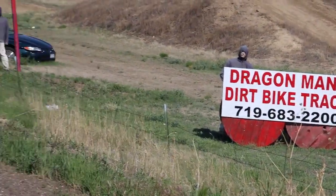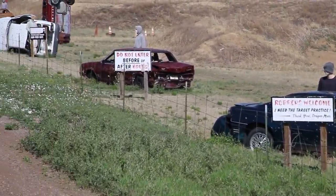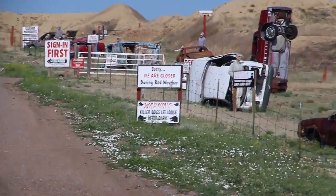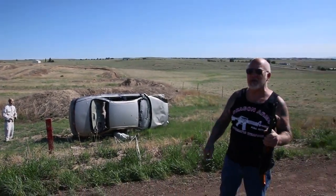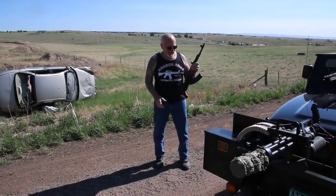Check out my driveway. We've got all kinds of signs, mannequins, and shot-up cars. Over the years we've had a lot of problems, but over here at Dragon Man's we never call 911. I take care of my own problems. This is my property, my laws, my place, my game — and we're doing great.